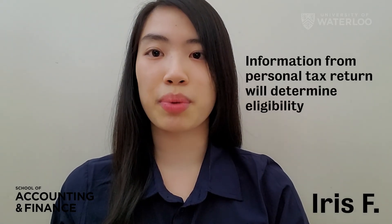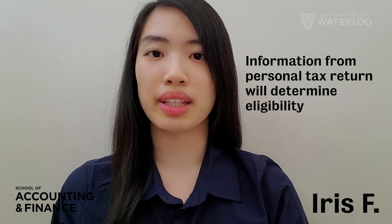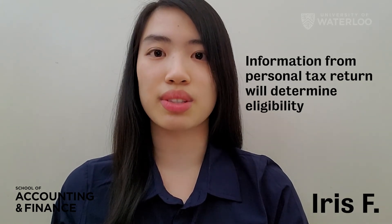The Ontario Sales Tax Credit is for residents of Ontario for sales tax paid in the year. The CRA will use the information from your personal tax return to determine eligibility and will send a notice if you are entitled to receive the credit.